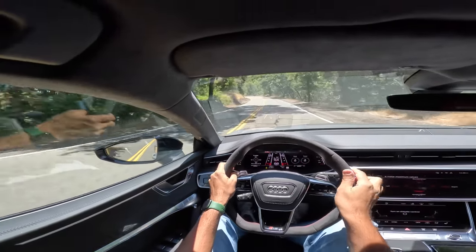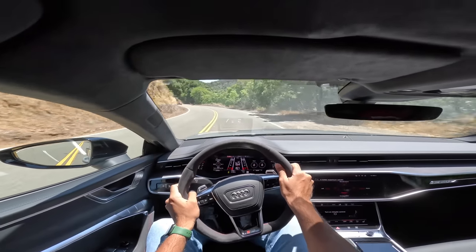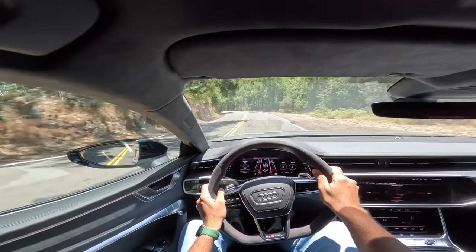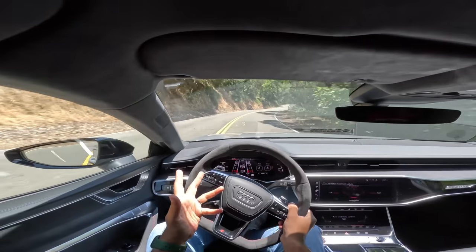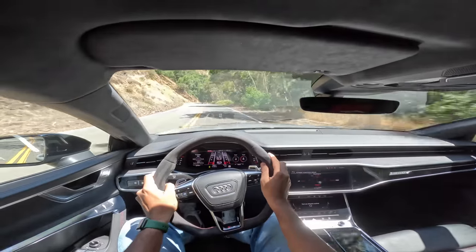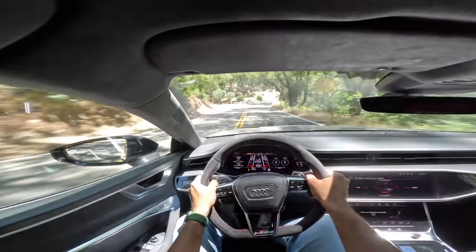You can turn off traction control and nothing's going to happen because Quattro is amazing. It channels 40% power to the front and 60% to the rear, and can channel up to 70% to the front or up to 85% to the rear. This one's also got the sport differential. The RS7 Performance comes standard with the dynamic package, which increases the top speed from 250 km/h all the way to 280 km/h. It also adds rear wheel steering, which turns up to 5 degrees at lower speeds in the opposite direction to virtually reduce the wheelbase and make the car more manoeuvrable. At higher speeds it turns up to 2 degrees in the same direction to elongate the wheelbase and improve high-speed stability — absolutely fantastic.